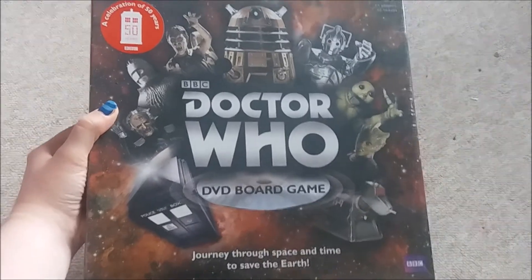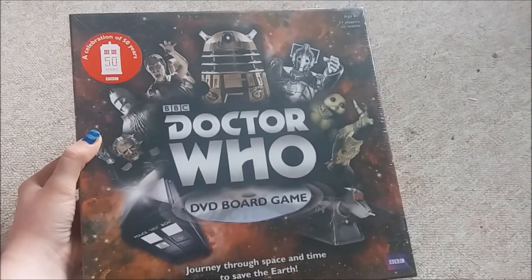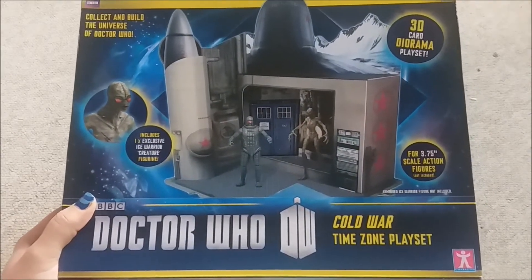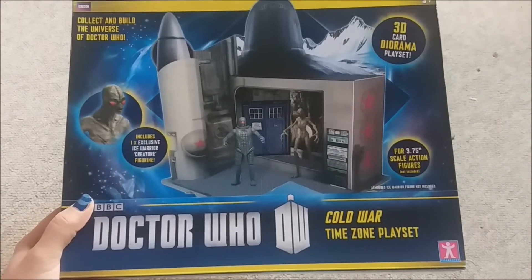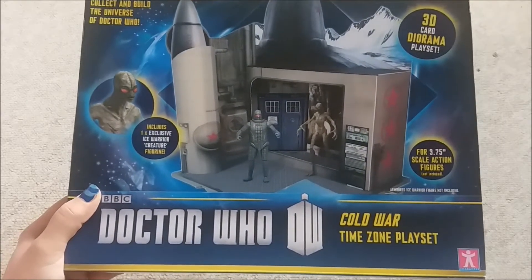Then I went to a car boot sale and the only thing that I found that was Doctor Who related was this DVD board game, which I got for £3. Then I picked up the Cold War Time Zone playset which is awful, but it was only £2.50 so I think that's justified.